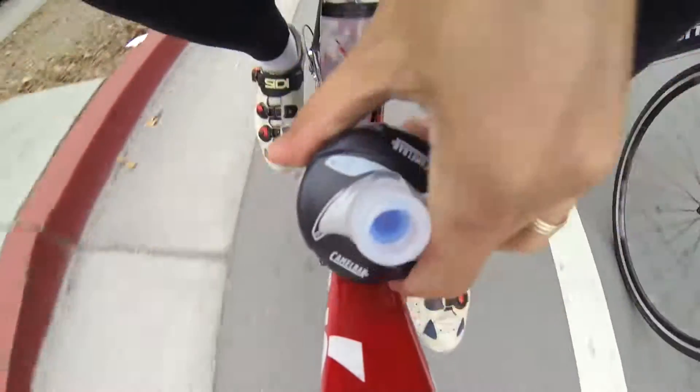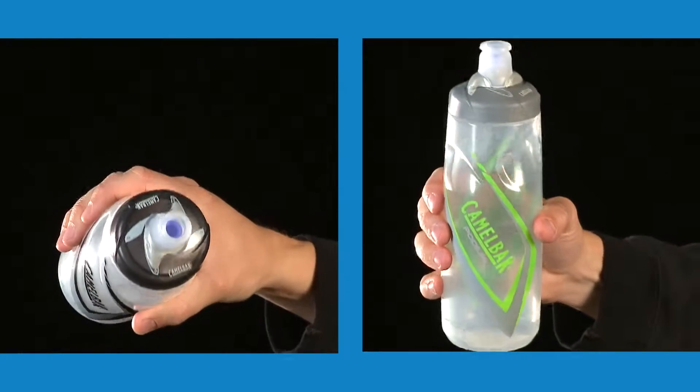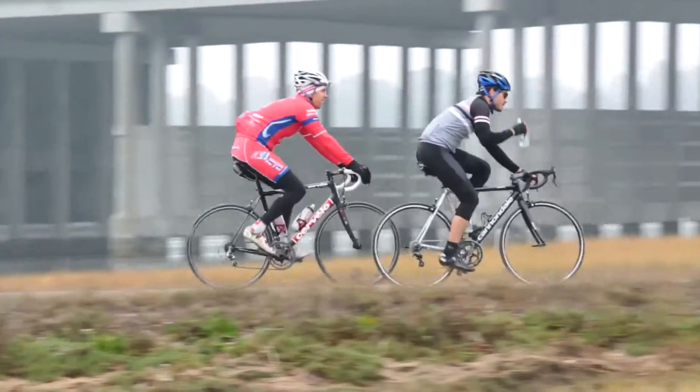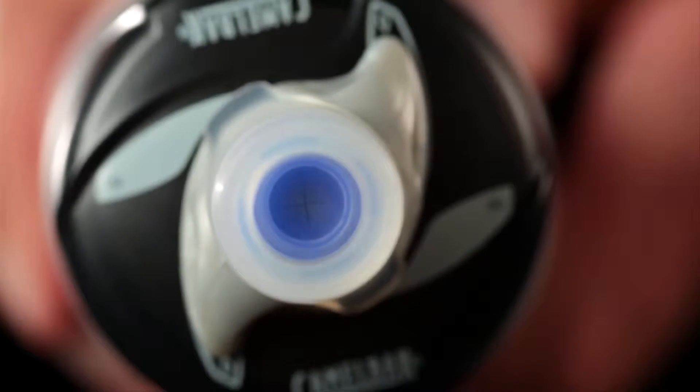CamelBak revolutionized the sport bottle category with Podium, the bottle that continues to dominate in high performance hydration. The Podium continues to impress with a bottle design that offers excellent finger grip and squeezability. The self-sealing jet valve is easy to clean and has a large aperture for a great flow rate.